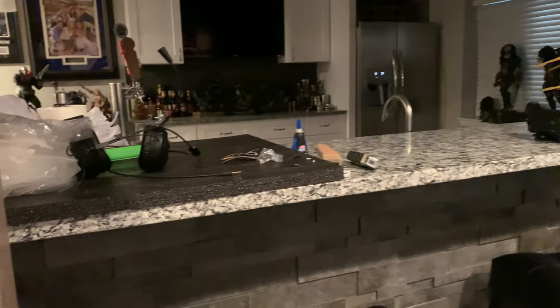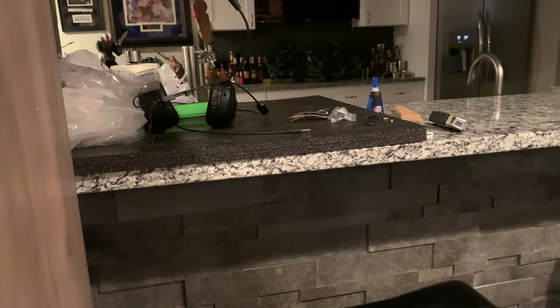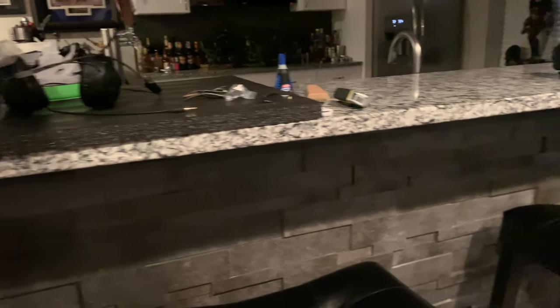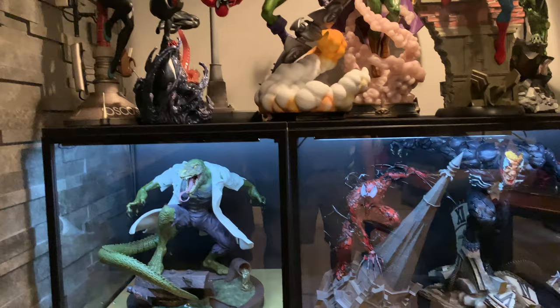Over here at the counter, this is kind of some of my doctoring stuff. I keep extra pieces, some glue — as we know, stuff does happen. Over here is Spider-Man.